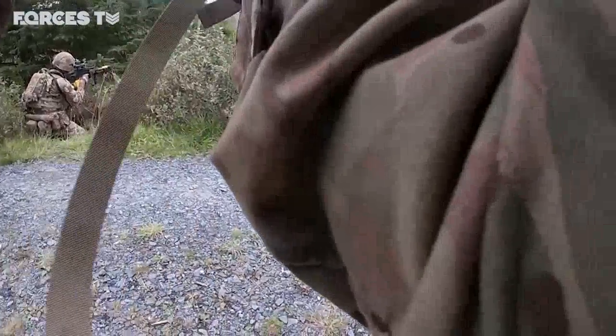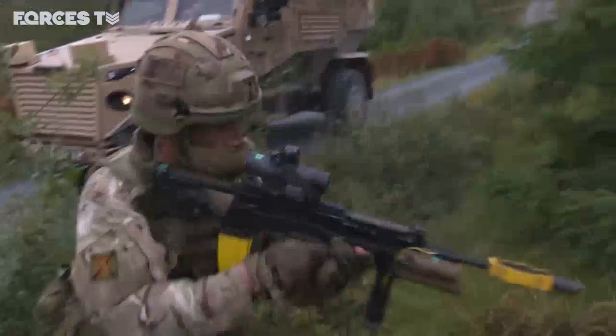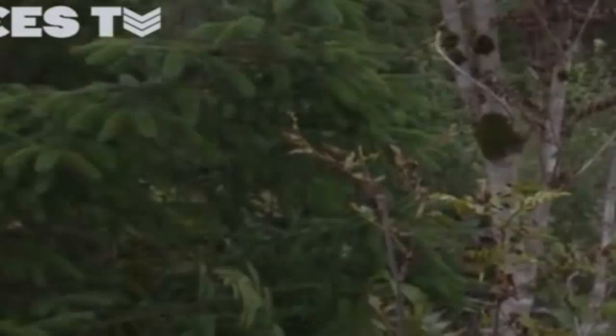Three Scots have come south from their base in the Highlands for Exercise Galloway Hackle, building their skills in the Galloway Forest training area in the south-west of Scotland. These troops are working on contact drills from the Foxhounds they would be using in the field.